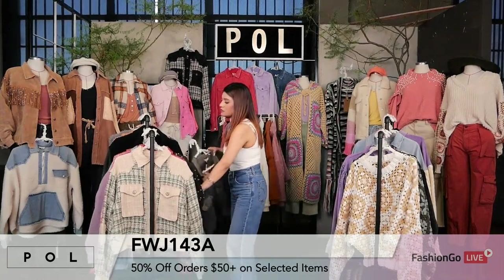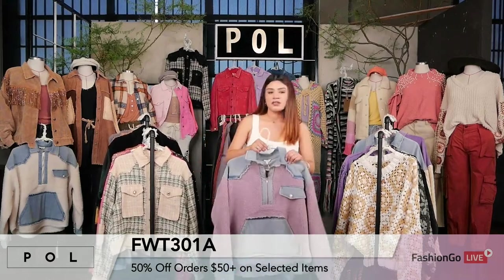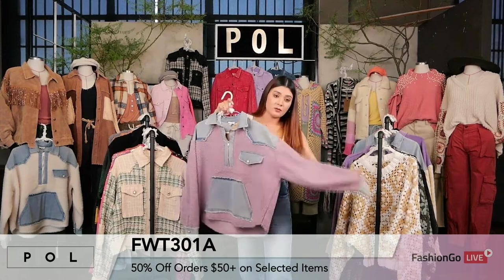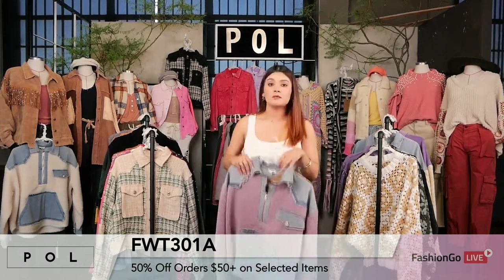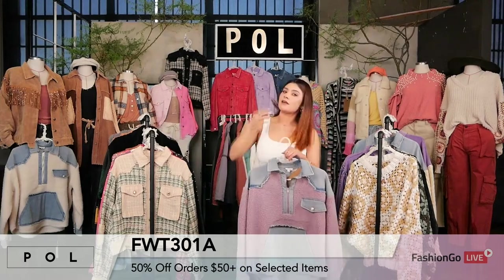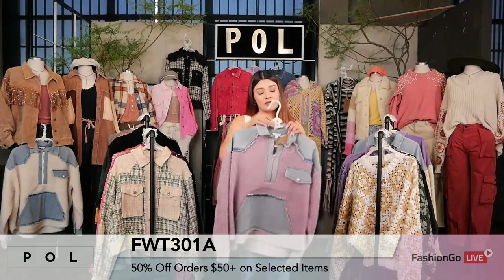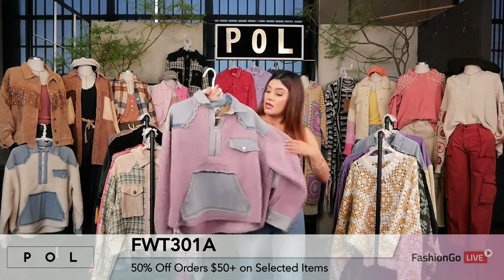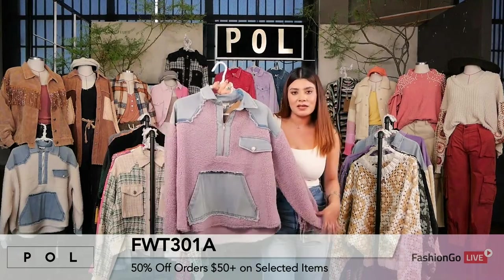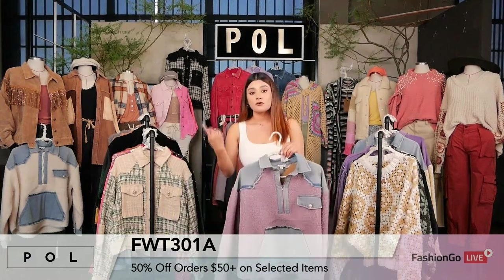Now we're moving on to another Sherpa jacket: style FWT301A. This one is in the lilac denim. We also have it in the cream denim, on the mannequin to my right on display. This is one of the most trending pullover jackets for us right now, with the mixed fabrications and three-quarter zipper. I love the detail — the little pearl on the button. It's so feminine and so easy to pair with any cardigans or sweaters. Perfect again for transitional pieces.